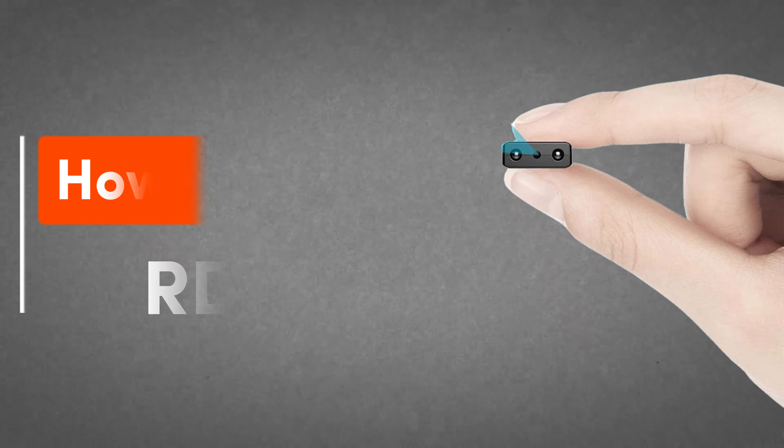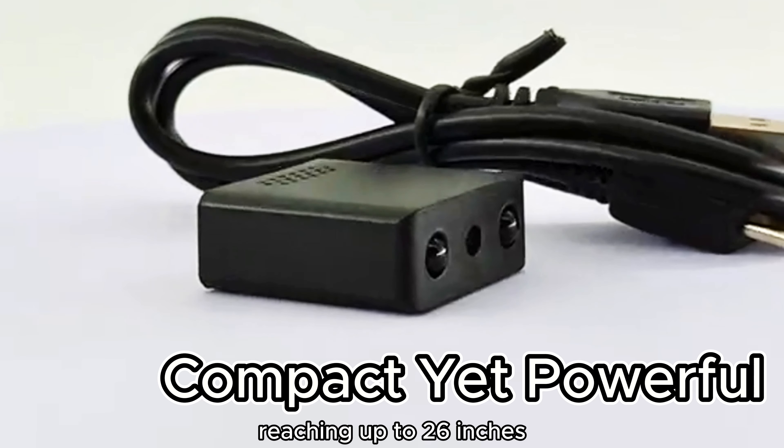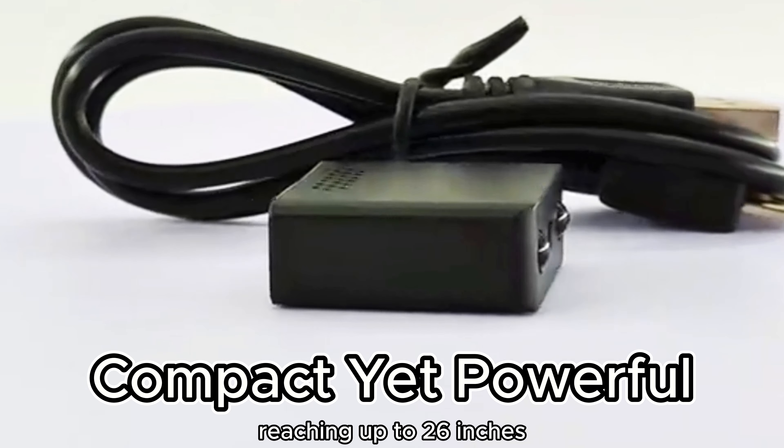1. HowKow RD-08. Experience unparalleled clarity with HD night vision, reaching up to 26 inches even in the dark, providing full visibility. Its compact size makes it the smallest Wi-Fi camera with app connectivity, allowing you to monitor your home or office from anywhere in the world through all your mobile devices.